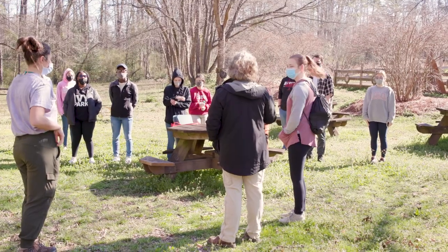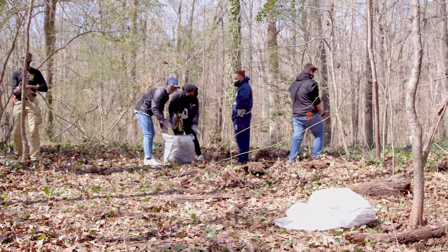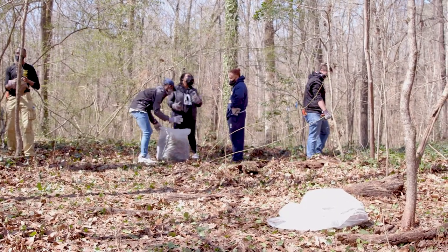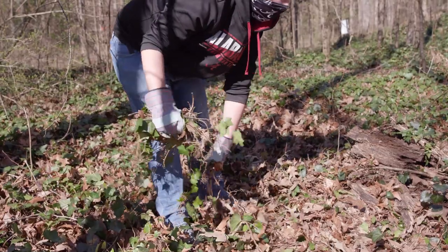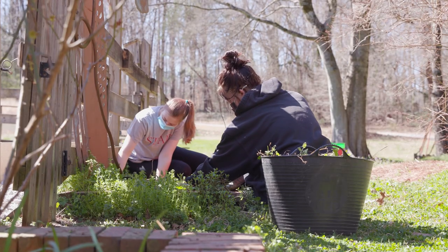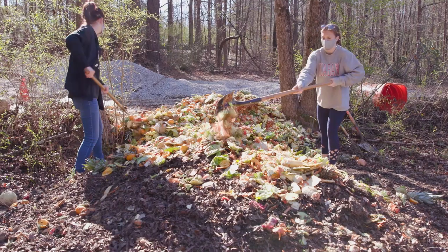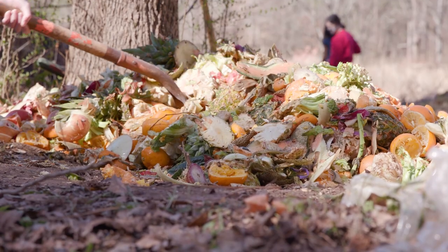Here at the Arboretum we rely on our volunteers, especially our student volunteers. Today the students are working in three different areas: in one area they're removing invasive English ivy from trees, in another area they are weeding the community garden beds, and in the third area they are moving compost and covering it with leaves.